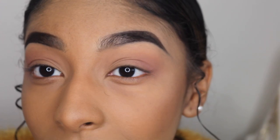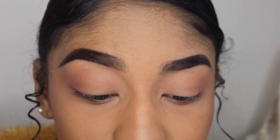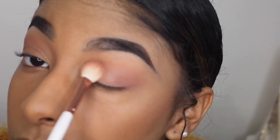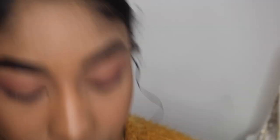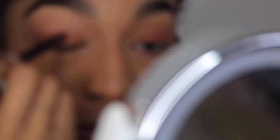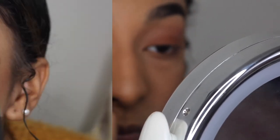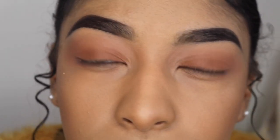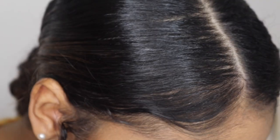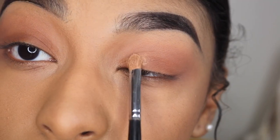I would also argue that Morphe palettes are drugstore because they're $22 for 35 eyeshadows. So I'm going to use the Morphe 3502 and go in with this rusty orange shade. Just doing something real simple on the eyes. Then I'm going back to the Carly Bible palette to use this gold shade just in the front.